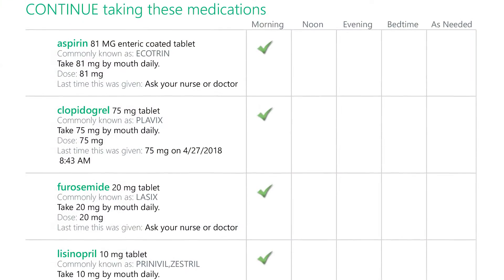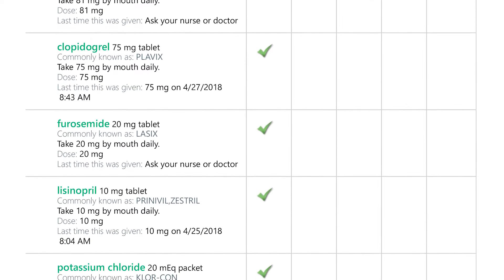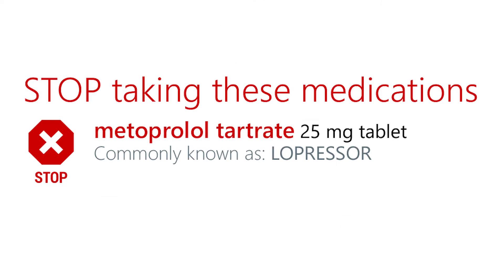The next section are medications that you were taking at home that we didn't make any changes to. The third section here are medications that you were taking at home but we have changed since you came into the hospital. And then the last section here will be medications that you will stop after you go home.